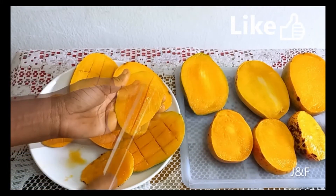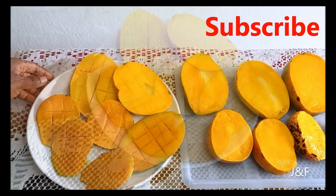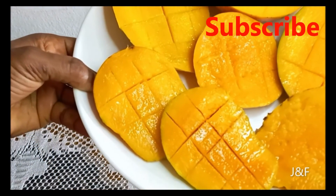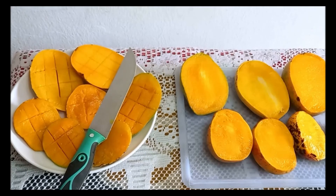Thanks for watching guys. Do give this video a thumbs up and subscribe if you haven't, and stay tuned — I'm going to be using all these varieties of mangoes to make a fantastic mango punch drink in my next video. Click the recommended video. Ciao ciao!